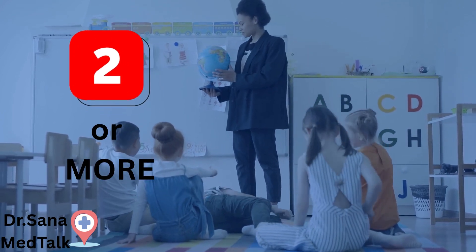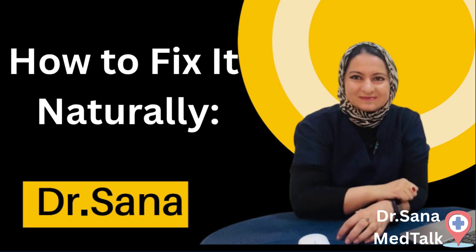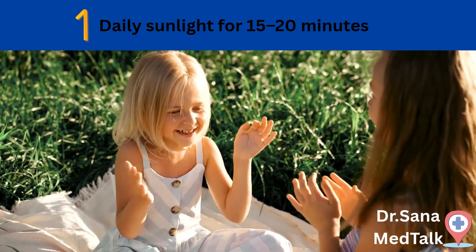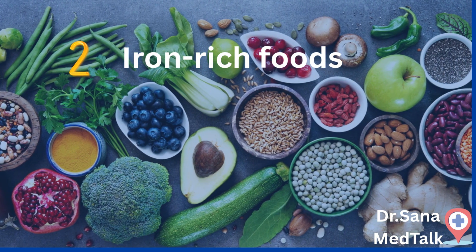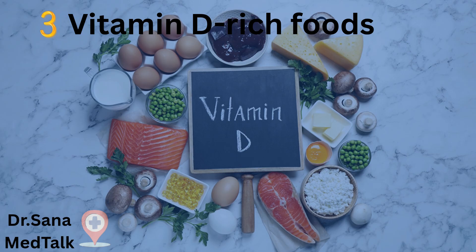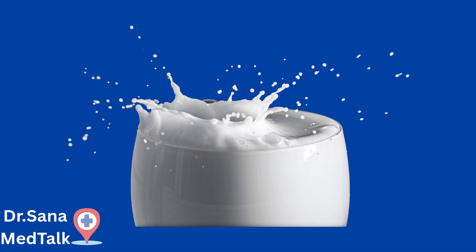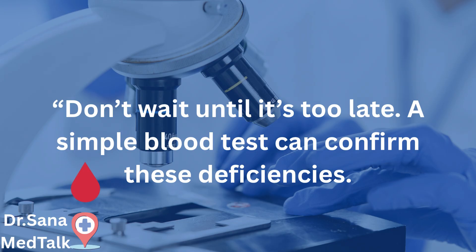If your child shows two or more of these signs, it's time to take action. Here's how to fix it naturally: number one, daily sunlight for 15 to 20 minutes; number two, iron-rich foods like spinach, lentils, and red meat; number three, vitamin D-rich foods like eggs, fish, and fortified milk.